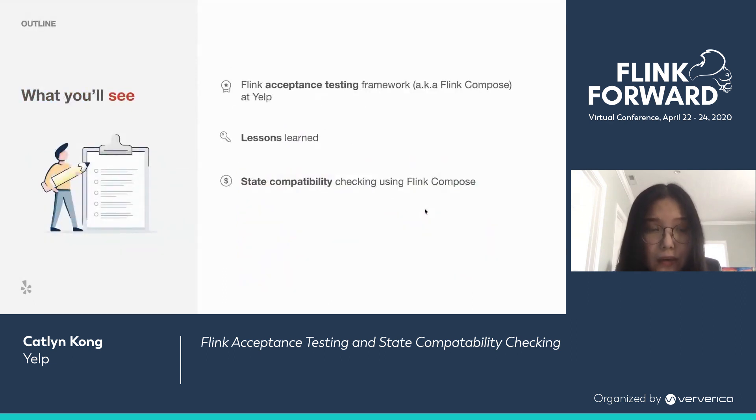Here's an outline of today's talk. We're going to first go through our Flink acceptance testing framework, also known as Flink Compose at Yelp. Then I'm going to share some lessons we've learned. Lastly, we're going to take a look at how state compatibility tracking can be done using Flink Compose.